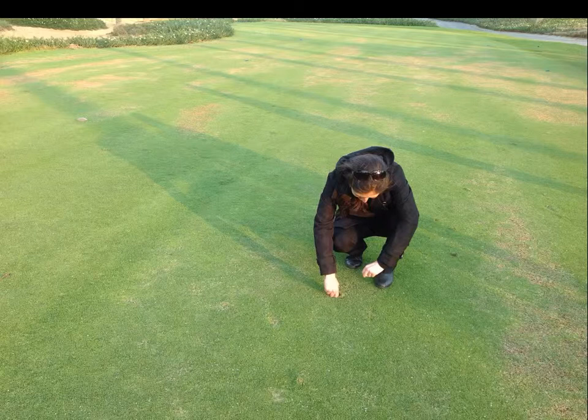Weeds are a problem. Besides Poa Annua, other weeds include annual grassy types like crabgrass, and an assortment of broadleaf weeds. Spurge is a summer weed that in this region appears to be a common problem and difficult to control. In this photograph, a colleague is posing to show how often weeds are removed by hand. What looks like bird pecking is actually weeds that have been removed by hand.